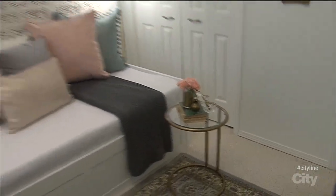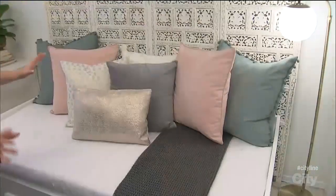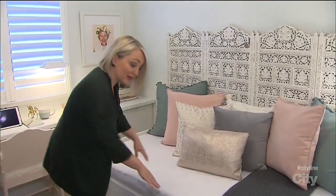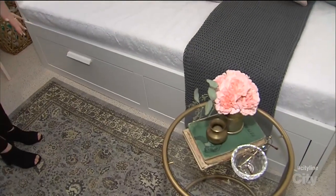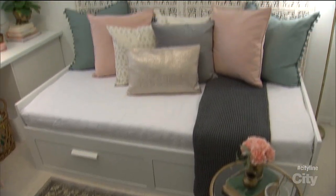One of the key pieces was the score of a day bed that not only is a great chill-out spot during the day, but also doubles as a double bed that pulls out when guests do come over. Another item I was so thrilled with was this really intricate and interesting screen that's added visual detail, grounded the day bed, and acts like a headboard.